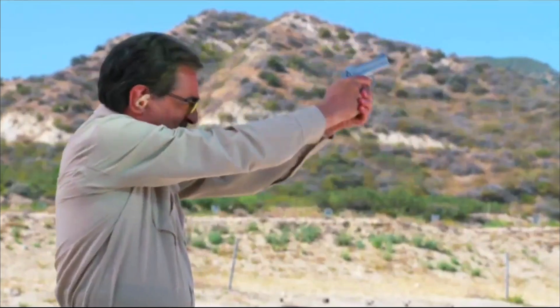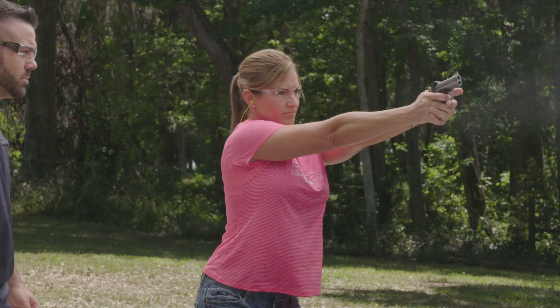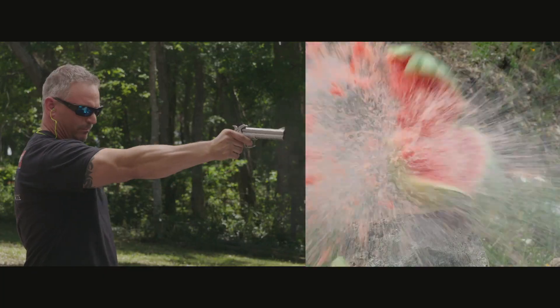It's the favorite handgun of celebrities like Joe Mantegna, music legends Dee Snider and Ted Nugent, and there's even several in the Richard Petty Museum. They're small, compact and really fun to shoot.